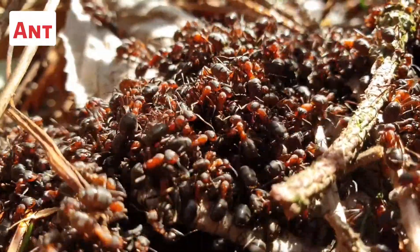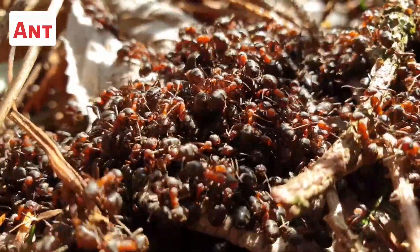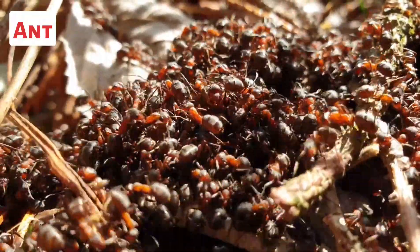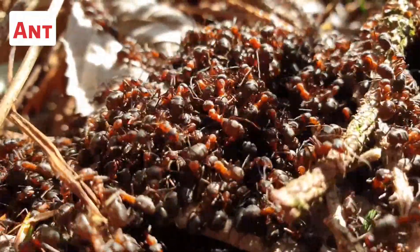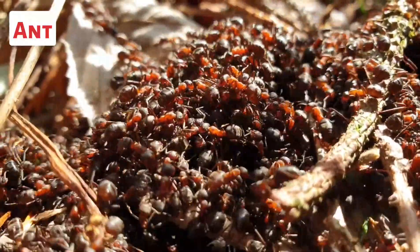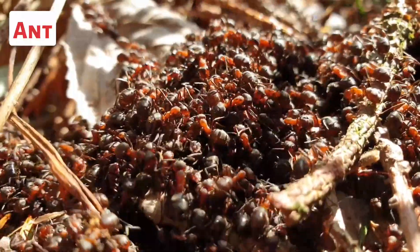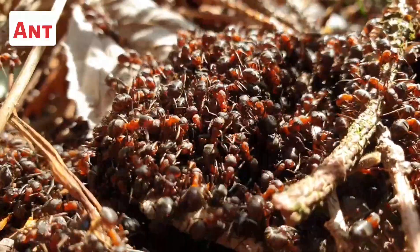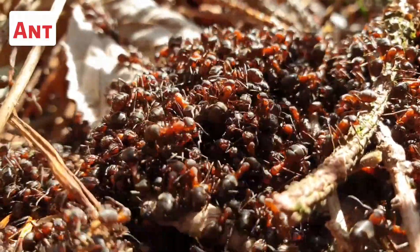This is an ant. Ant colonies have a complex social structure and division of labor. The tasks of the workers are divided based on their age and specialization. Some workers gather food, while others take care of the young or defend the colony. The communication among ants is primarily chemical, as they use pheromones to convey messages and coordinate activities.